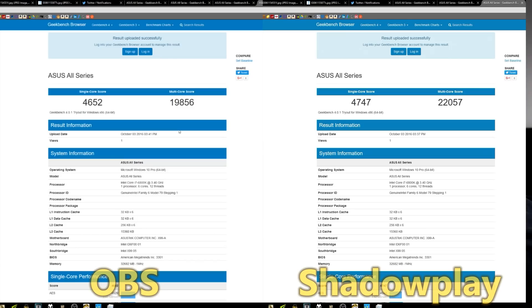When using OBS, I scored 4,652 and 19,856 on multi-core. Just food for thought — I wanted a vanilla result with no recording going on, but when I was recording I wanted to see which one had more of an impact. Turns out it was OBS, even using the NVIDIA encoder, which does significantly reduce CPU overhead but doesn't bring it all the way down. For normal desktop recordings, Shadowplay may be the better tool if you're trying to minimize CPU impact from your recording software.